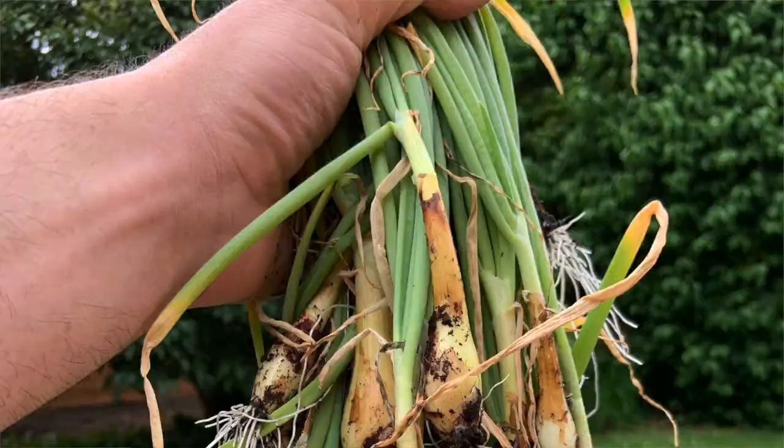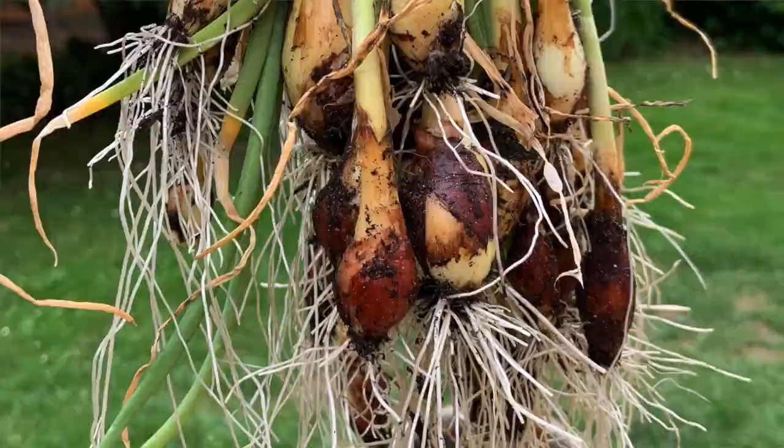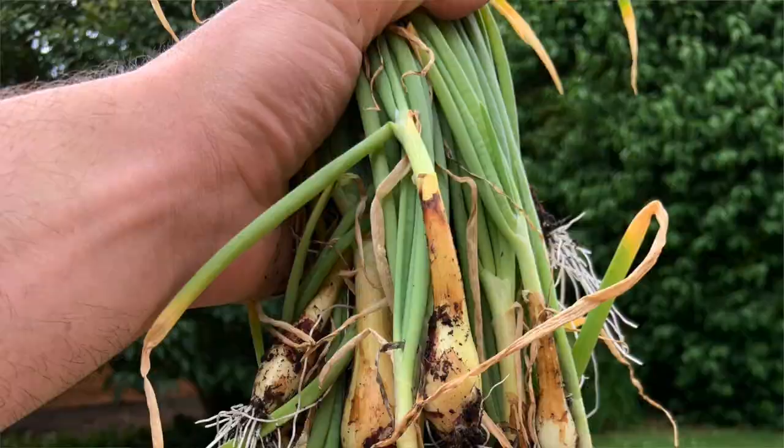Welcome to the finale of our little show, because this week I harvested the potatoes! And it doesn't just stop there, because I harvested the shallots too!